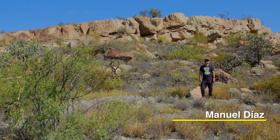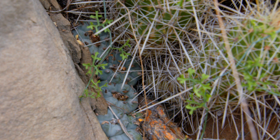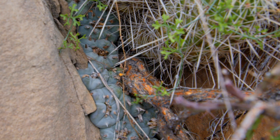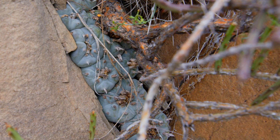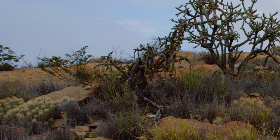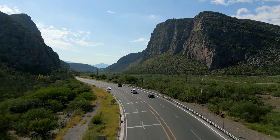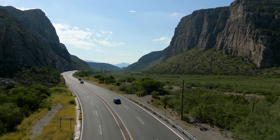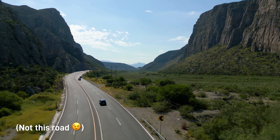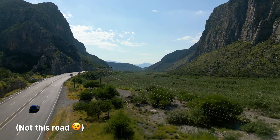Hi guys, welcome back to the channel. We found this amazing mountain yesterday and we were supposed to do an intro for it, but we said let's just do it when we get back because we thought this is not an explored mountain at all — we didn't get coordinates for it and we didn't do any research. We were driving past it, I saw it, thought there's cactus up there, so we literally pulled over to the side of the road, walked a couple miles into the nothingness, and found this.